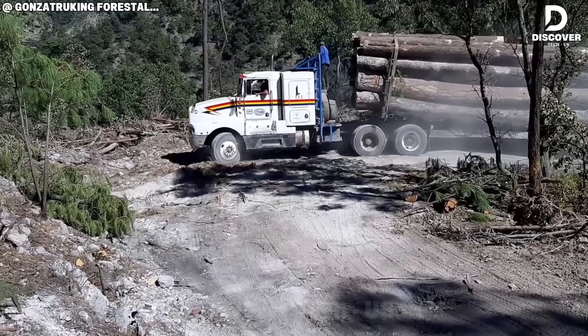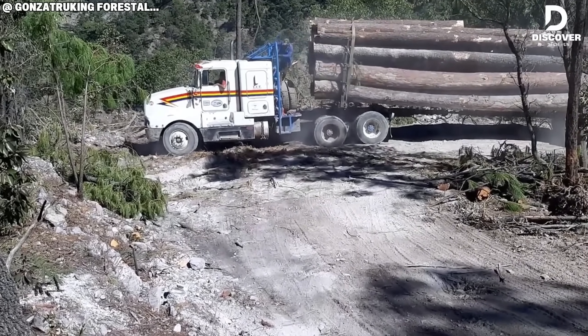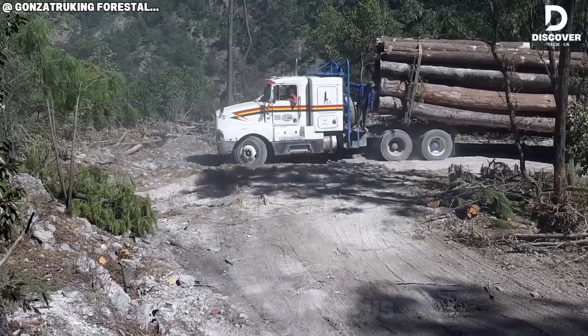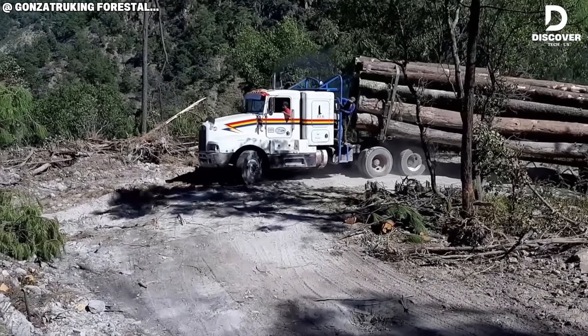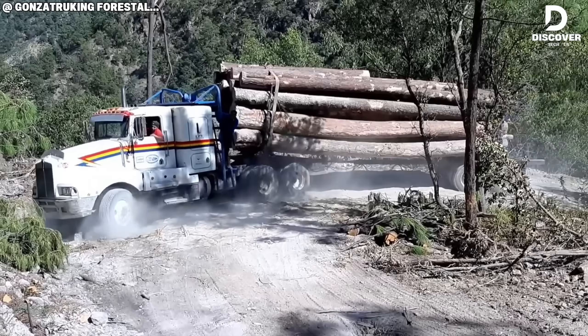This isn't just a haul — it's a heavyweight showdown with gravity. Watch this Kenworth T600 claw its way up a brutal incline, engine growling, suspension screaming, every inch a battle. One slip and it's game over. Now that's raw trucking power in motion.